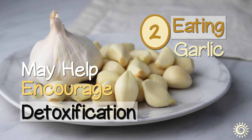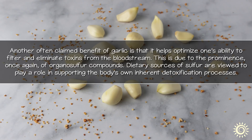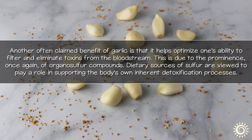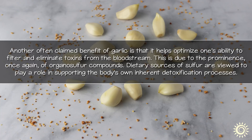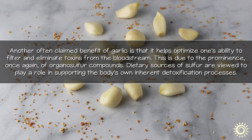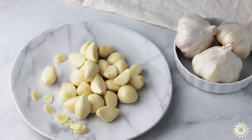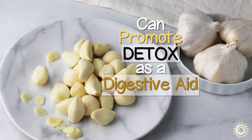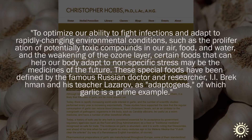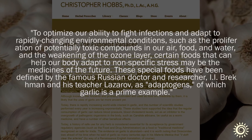Number 2: Eating garlic may help encourage detoxification. Another often claimed benefit of garlic is that it helps optimize one's ability to filter and eliminate toxins from the bloodstream. This is due to the prominence once again of organosulfur compounds. Dietary sources of sulfur are viewed to play a role in supporting the body's own inherent detoxification processes. Garlic can also promote detox as a digestive aid and through its supportive impacts on the gut microbiome. Some herbalists, like Christopher Hobbs, consider it a type of adaptogen, potentially useful for helping one to fight off toxic environmental pollutants.